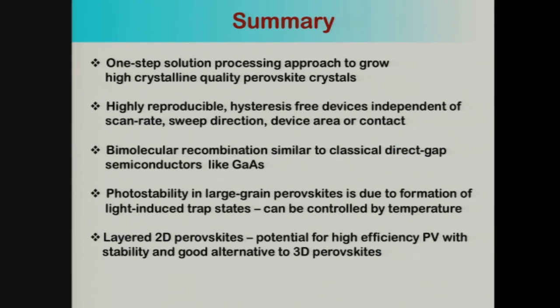While efficiencies are at about 13%, we believe there is no reason why they cannot reach the efficiencies of the 3D counterpart. Because of the stability, this is a tremendous opportunity for researchers to work with these compounds and achieve about 20% or higher efficiency with very good stability, which is very important for commercializing this technology. In summary: we developed a one-step solution process to grow highly crystalline bulk-like perovskite films — highly reproducible, hysteresis-free, showing pure bimolecular recombination reminiscent of classical III-V semiconductors like gallium arsenide. Photo stability in large-grain perovskites is due to light-activated trap states controllable by temperature. And layered perovskites are a promising alternative for high efficiency with stability.